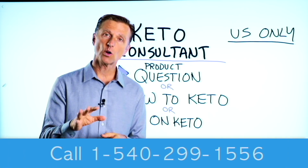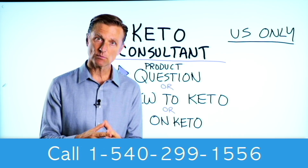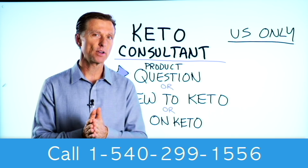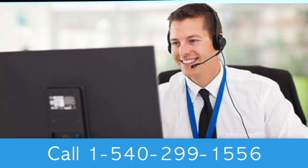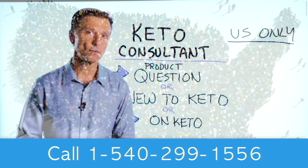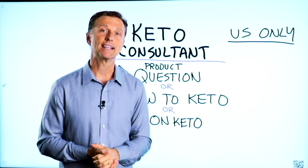Thanks for watching. Before you go, if you have a question about a product, or you're new to keto and you want to know how to begin keto, or you're on keto and you need to debug because it's not going as smooth, I have a keto consultant standing by to help you. This is just for people in the U.S. — hopefully in the future we'll be able to answer everyone's call — but I put the number down below so you can call and get some help.